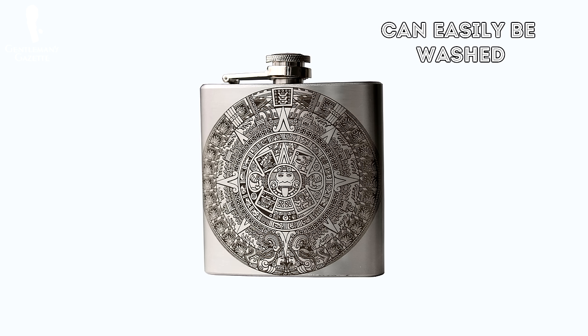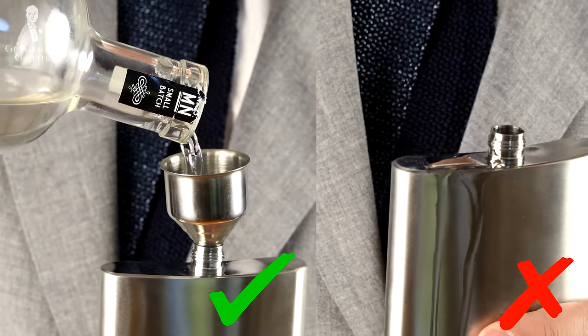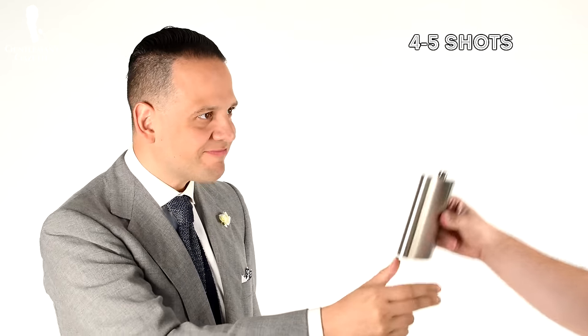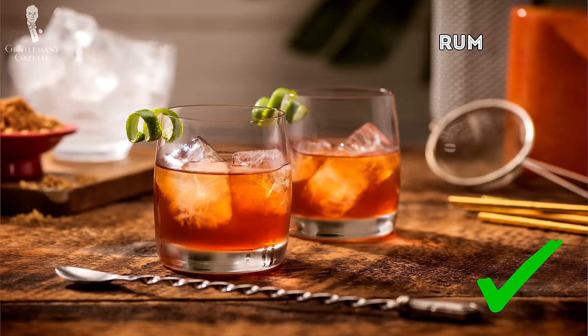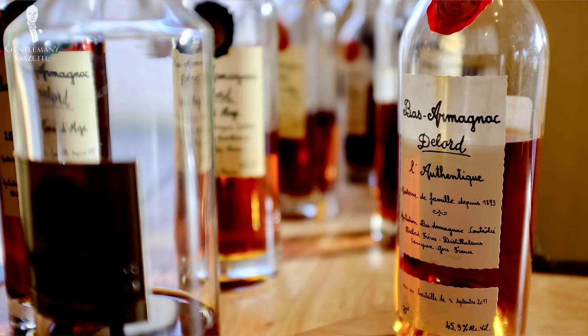Stainless steel can easily be washed with dishwashing liquid and is easy to maintain. Some flasks even come with a small funnel which helps you not waste any of your precious liquor. A standard flask contains about 8 ounces or 240 milliliters. You can find smaller ones but they won't contain more than a shot. In an 8-ounce container you get about 4 to 5 decent-sized shots. So what should you fill in your flask? Honestly, the best thing is hard liquors — whiskey, bourbon, rum, vodka, brandy, and anything that's a hard liquor is perfect for a flask.